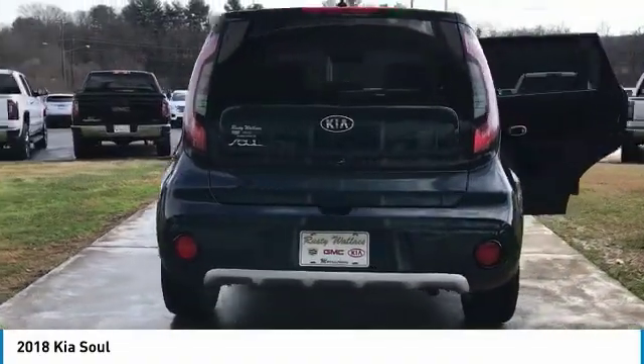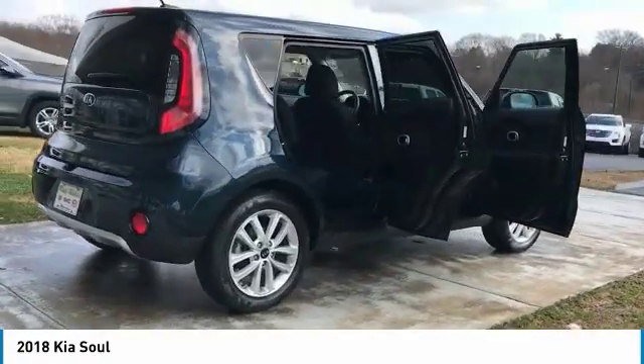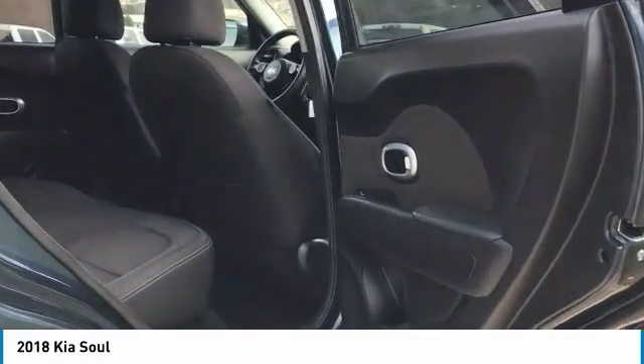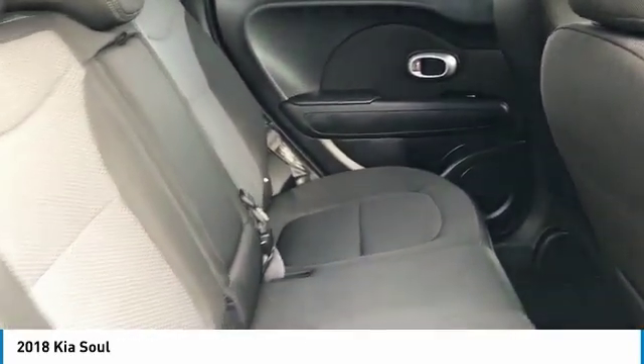Here are some of this vehicle's great options: anti-lock braking system, traction control, air conditioning, Bluetooth, wireless data link for hands-free phone, power steering, cruise control, aluminum wheels, hands-free communication, rear defrost, and FWD.